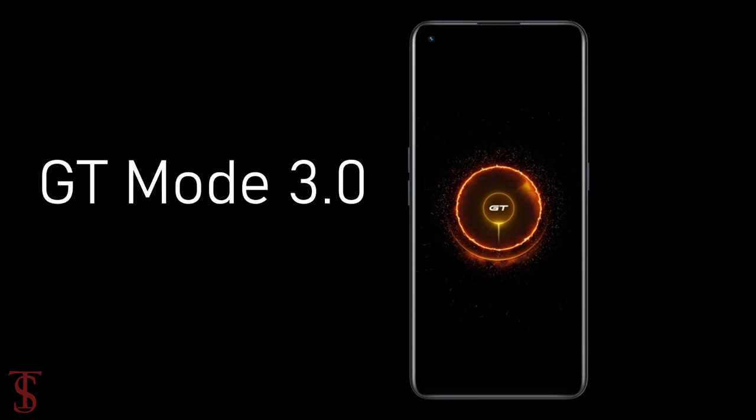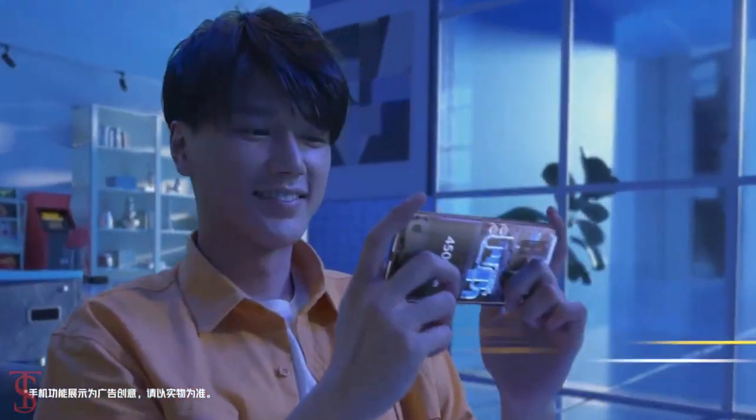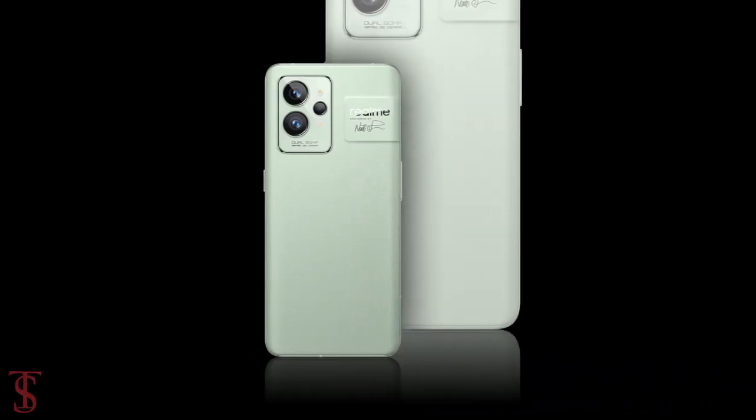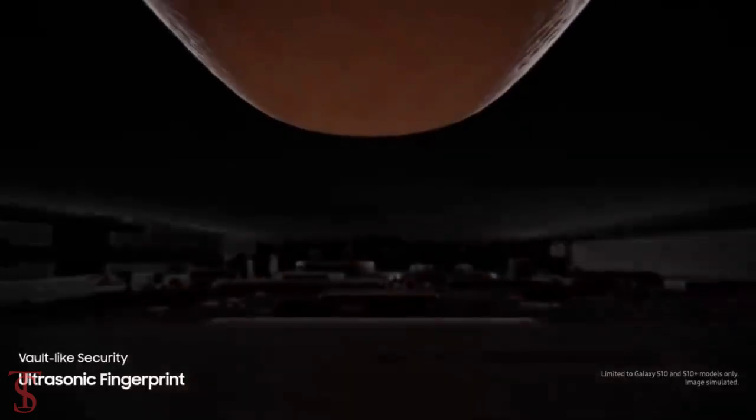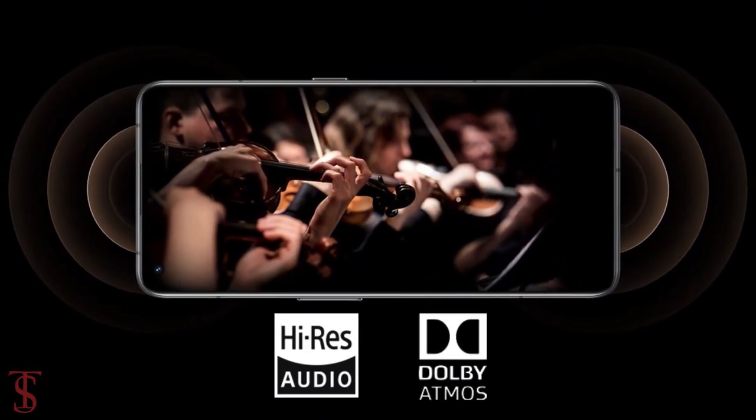For gaming, the company has added GT Mode 3.0 for better performance, and it has a 9-layer diamond ice core cooling system that keeps the device cool in extreme conditions. Additionally, the smartphone features an in-display fingerprint sensor for authentication and also includes Dolby Atmos plus high-res audio system for a better sound experience.